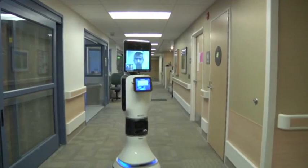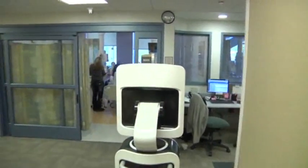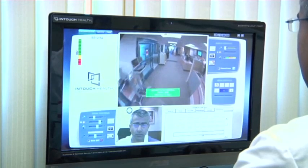It was like he was there, although I'm a little spoiled and I like to see them in person. This model, the RP Vita by InTouch Health, can drive itself. Doctors can beam into the machine from their computers, laptops, or iPads.